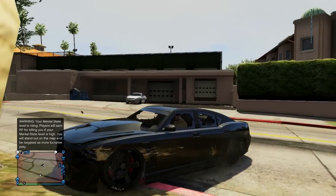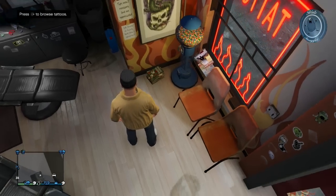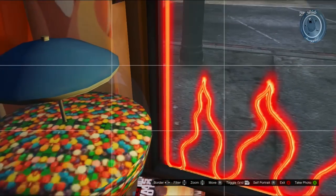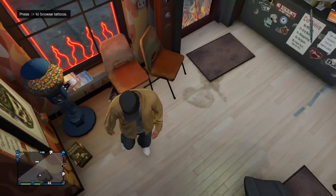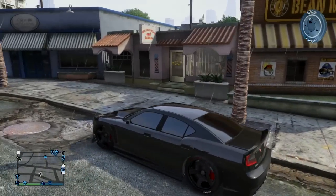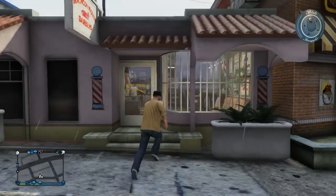If you walk into any barber shop, or anywhere around the map where you'd find magazines — I've noticed these magazines appear in the tattoo shops, the strip club, various locations, even some apartments — there are these little magazines scattered throughout the map that ironically kind of correspond with the DLCs we've gotten for GTA Online so far.